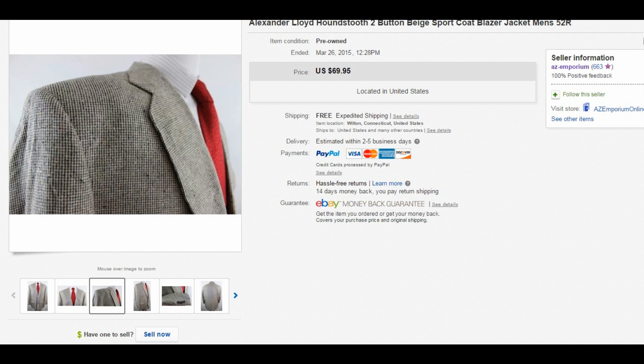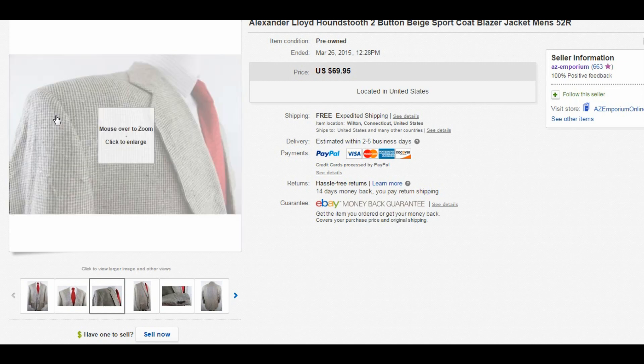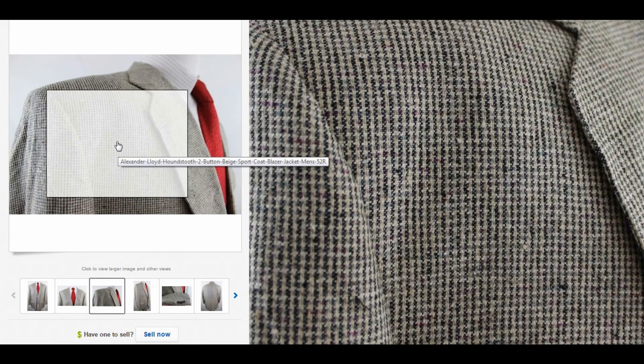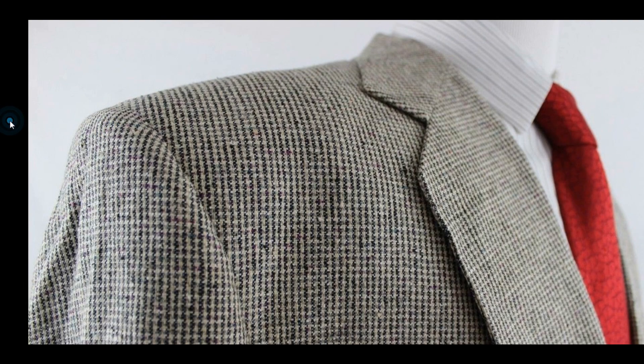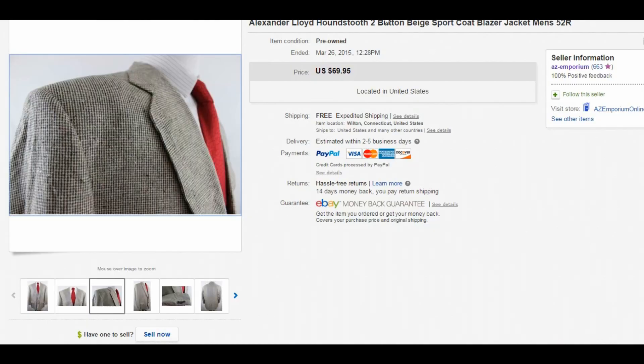Next item is this Alexander Lloyd — I do pretty well with this brand, particularly the bigger ones. This is a 52R and I sold it for $45, taking a best offer. It has a really interesting pattern that's kind of hard to describe. I called it houndstooth, but it's hard to tell — if you can come up with a better way to describe it, let me know.